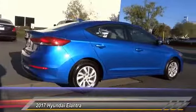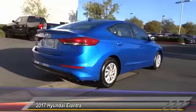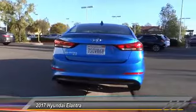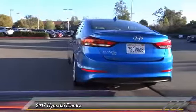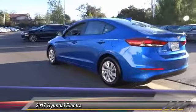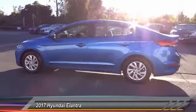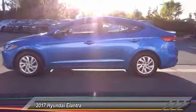This vehicle has less than 50,000 miles. Here are some of this vehicle's great options: traction control, dual airbags, power steering, power windows, electronic stability control, rear window defroster, trip computer, CD player, and security system.